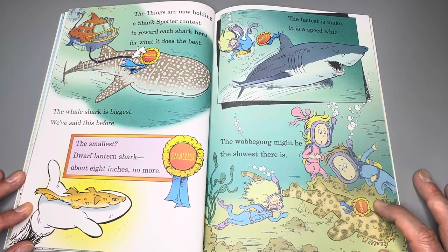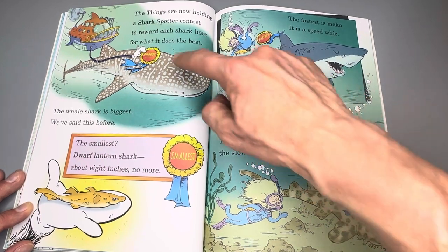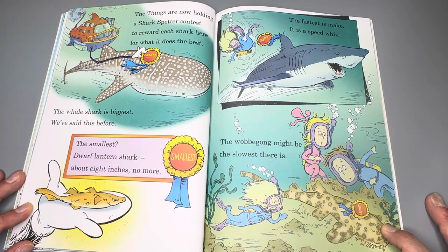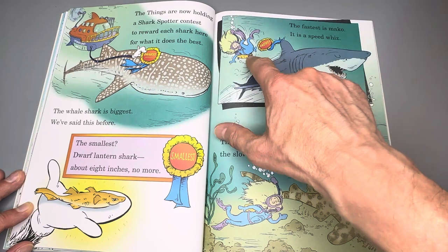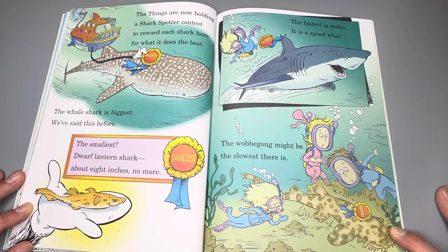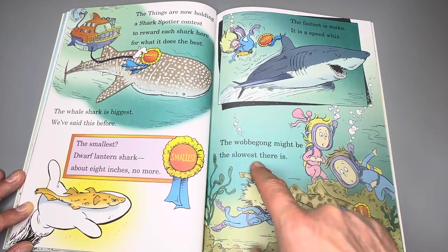The Things are now holding a shark spotters contest to reward each shark here for what it does best. The biggest — the whale shark is the biggest, we've said this before. The smallest — the dwarf lantern shark, about 8 inches, no more. The fastest — the fastest is the mako; it is a speed whiz. The wobble gong might be the slowest there is.